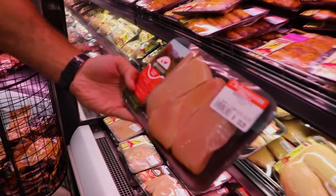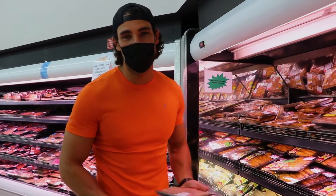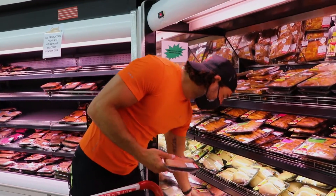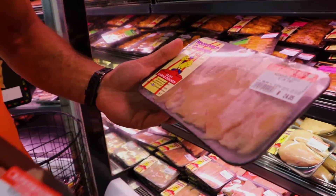Next on the list: chicken fillets. These are obviously the best protein for me. I'm not really a red meat person — chicken is my go-to. I also love the stir-fried chicken strips — they're super nice and tender. I take about three kilos of these per week.